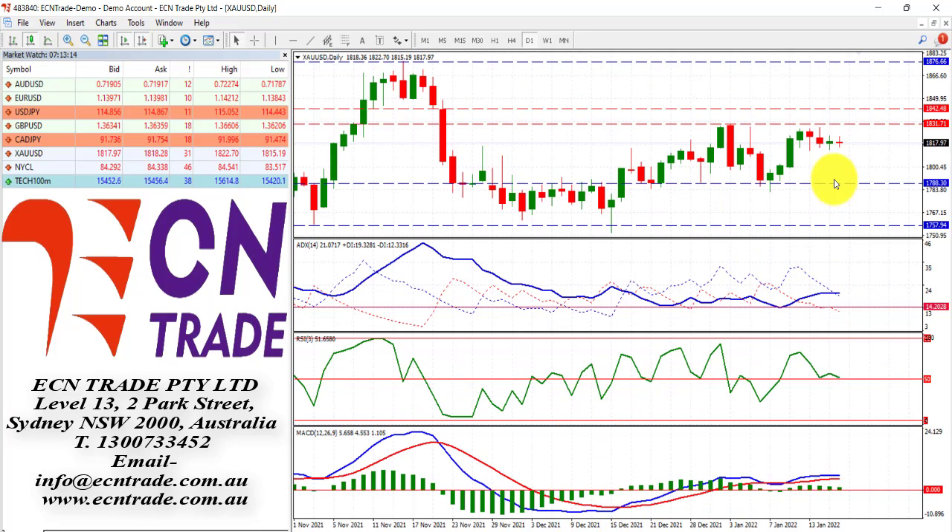A little bit to say on gold as it lets the price action navigate sideways. Still keeping an eye on these technicals — they are weak and I still feel that we're going to head back towards 1800 with the base holding around 1788 and the broad base holding at 1757, and the cap looking around 1800 to 1828.33.